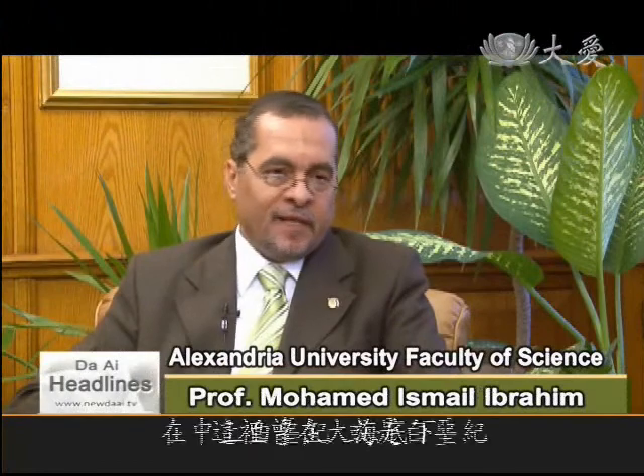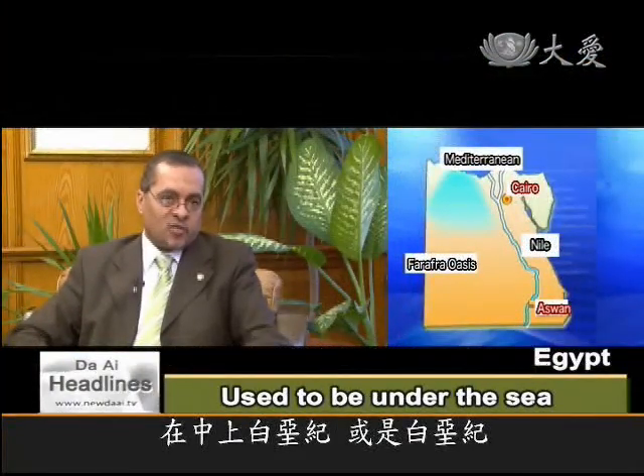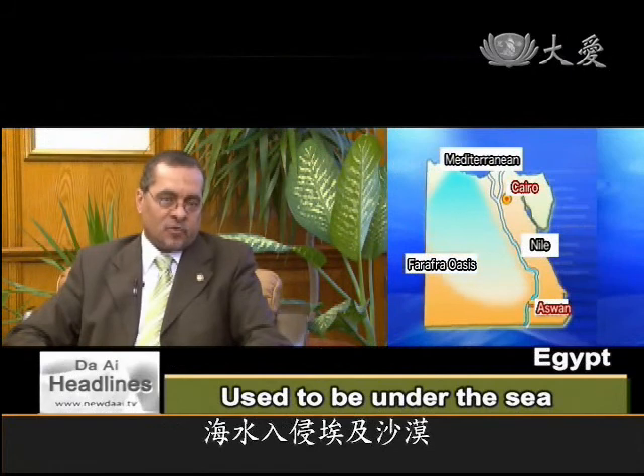During the Cenomanian, or the Cretaceous, the sea invaded the desert from north to south until it reached Aswan, at the south of Egypt.